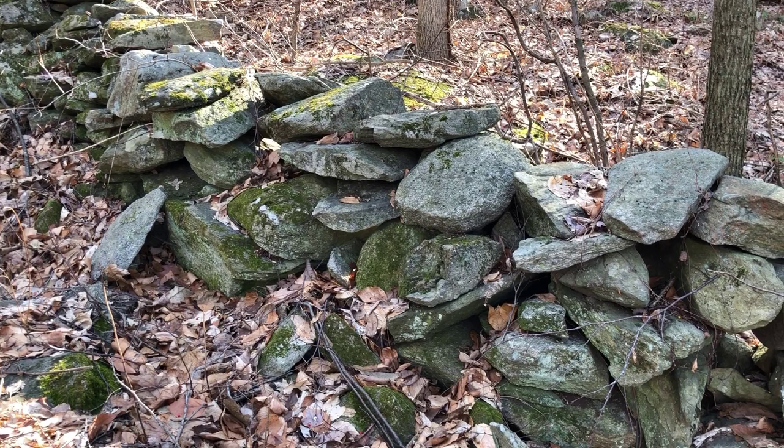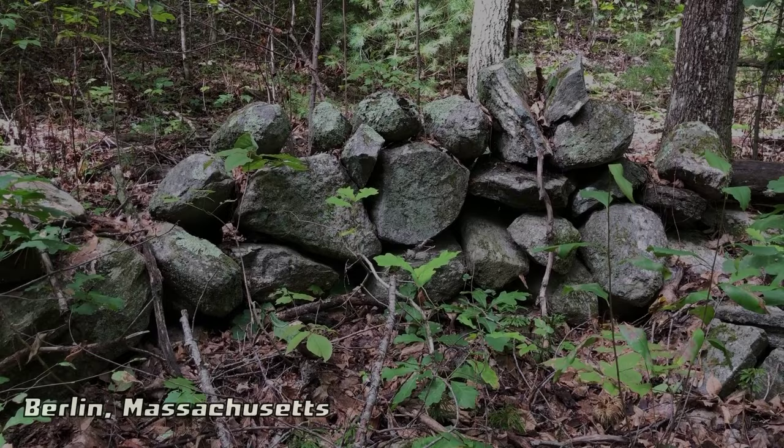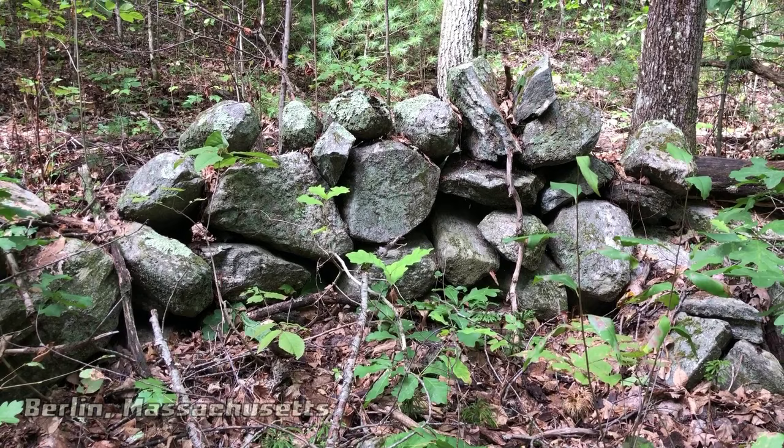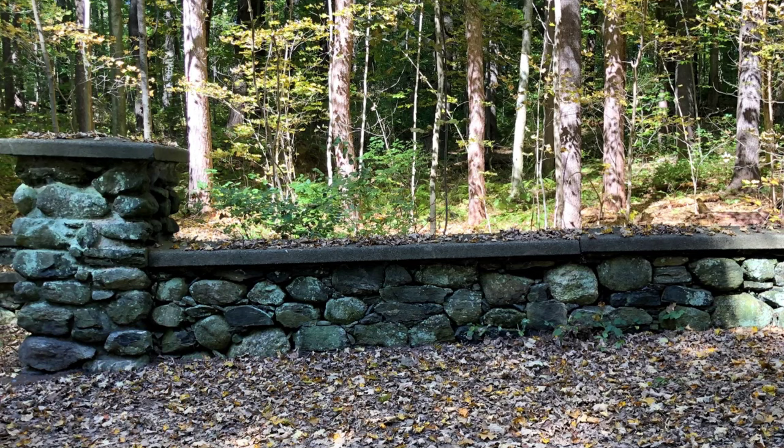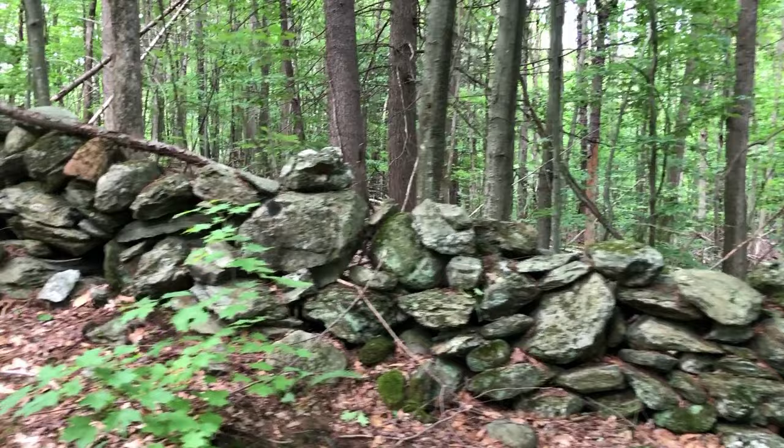Age and circumstance can also warp a stone row's path, so looking at the coursework is important too. By coursework, I mean the way the stones are arranged in a stone row. European-influenced stone walls are usually very regular — two over one in coursework, a lot like bricks. Indigenous stone rows seem to have more organic and flowing coursework, and so they feature more design elements.